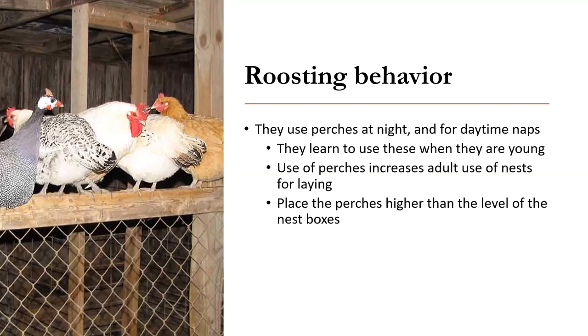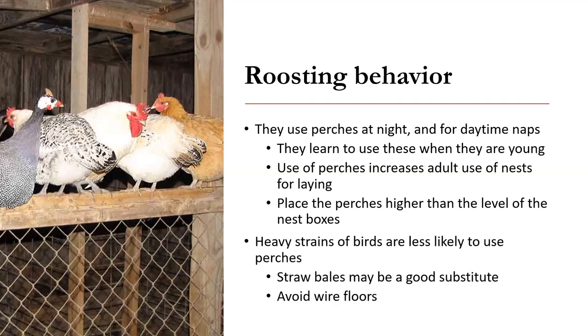They learn to use perches when they're young, and that way you keep your nest boxes clean — otherwise they might just go in there and sleep and the nest boxes end up full of poop. If you have very heavy breeds of chicken, they'll be less likely to use the perches and may want to use the straw, which gets very dirty and wastes your straw.